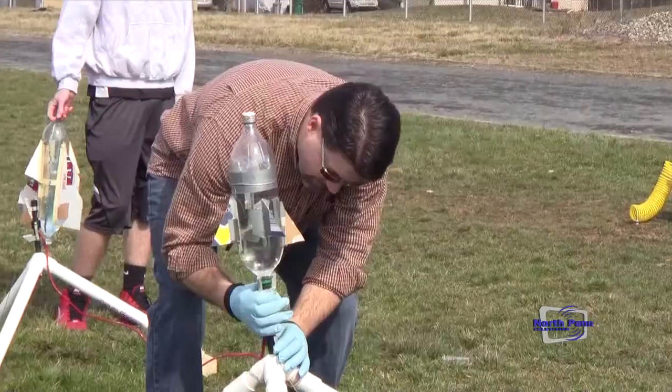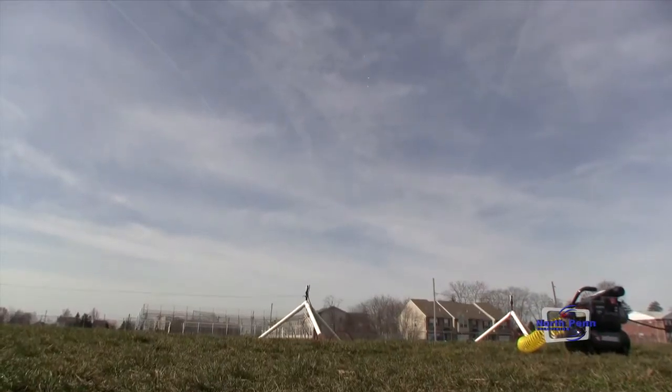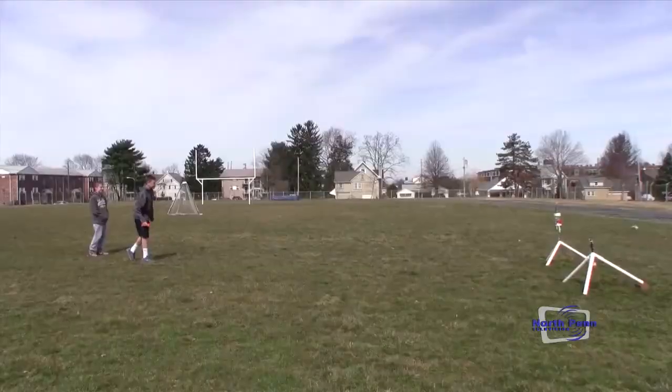Today we are outside launching rockets made from two liter soda bottles. We're filling them with a little bit of water and then pressurized air. We're studying Newton's laws and forces, figuring out the relationship between force, mass, and acceleration, and of course for every action there's an equal and opposite reaction.